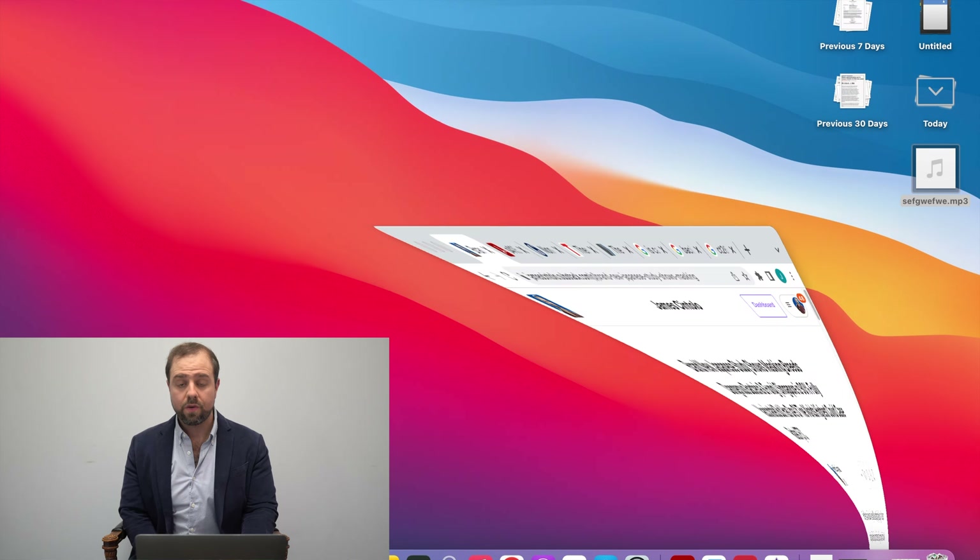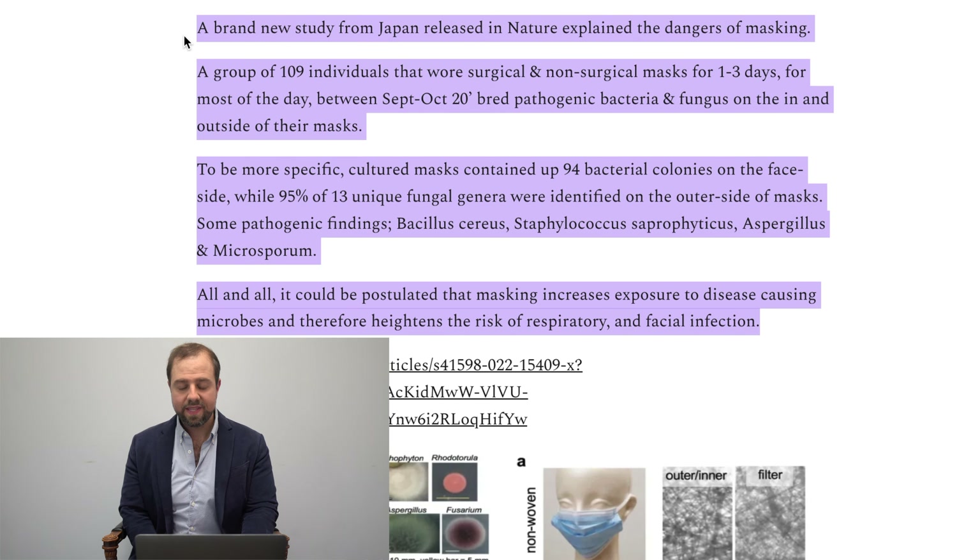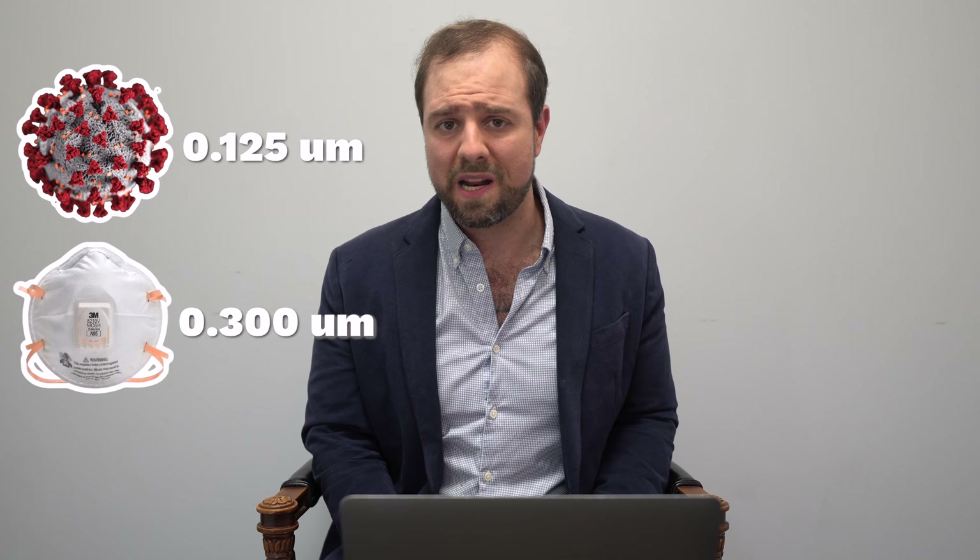This study was done in early 2020 at the beginning of the pandemic, where researchers took used masks from 109 participants — non-woven, polyurethane, and gauze-style masks whose pores ranged in sizes from 5 to 110 microns. Just to put that in perspective, the SARS-CoV-2 virus is 0.125 microns, and even most N95s only filter down to about 0.3 microns, so there's not much protection at a baseline there.